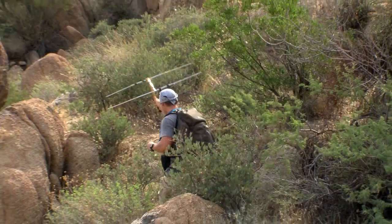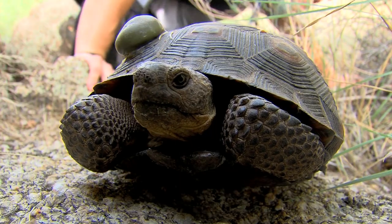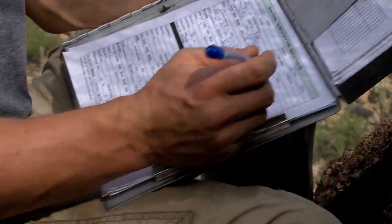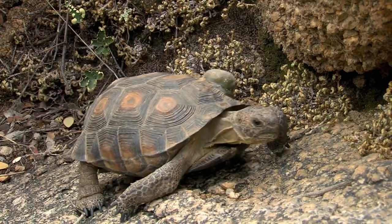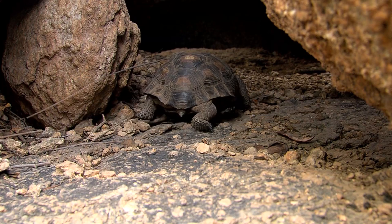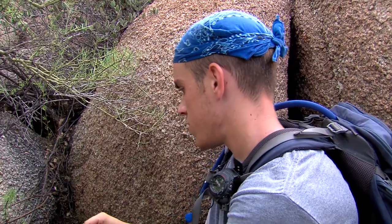Justin and Alan are interns for the Game and Fish Turtles project. They help Audrey and Christina radio-track the juvenile tortoises. Once they find one, they take GPS coordinates, elevation, and habitat data. Every time they encounter a tortoise, they also record weather info — temperature, humidity — and what the tortoise is doing and what's around it. They try to get as much information as possible at each encounter.